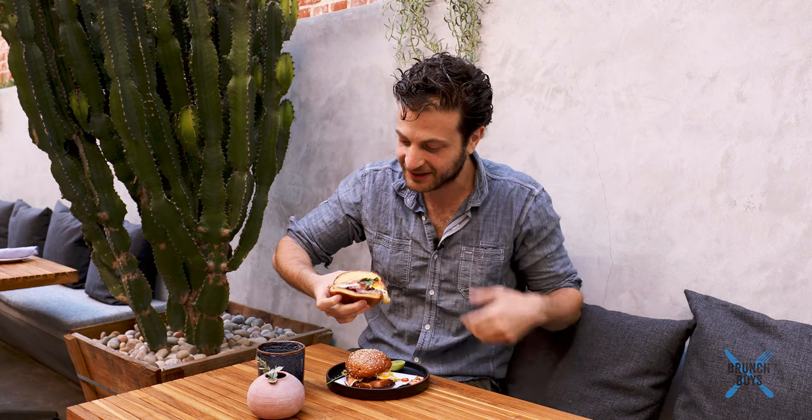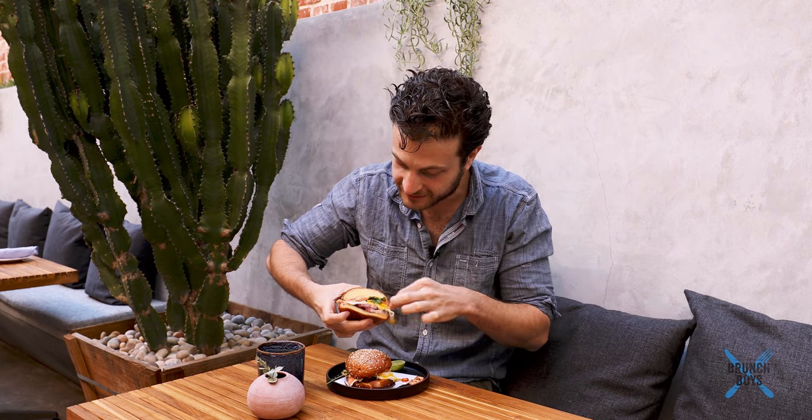So here we have the breakfast banh mi. That little cross-section is so beautiful. That bacon's thick. Pork belly. Yeah.